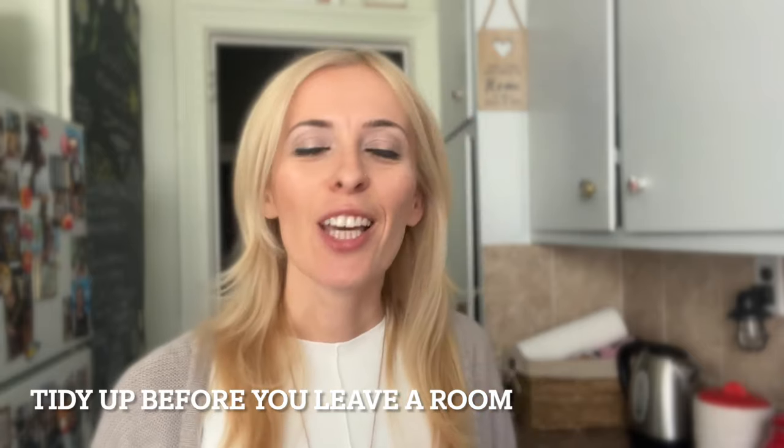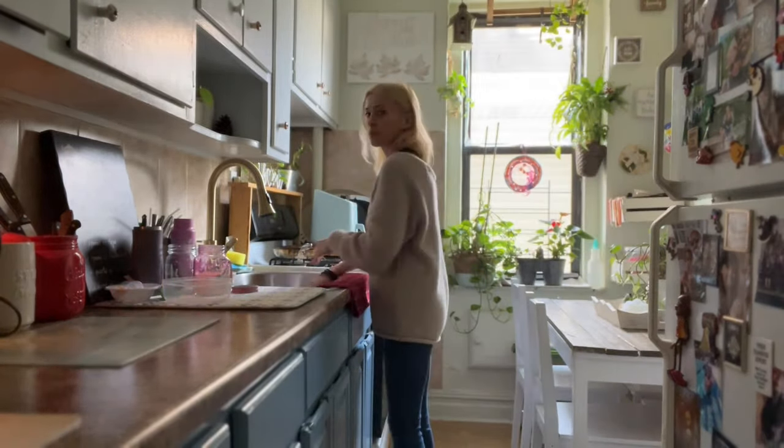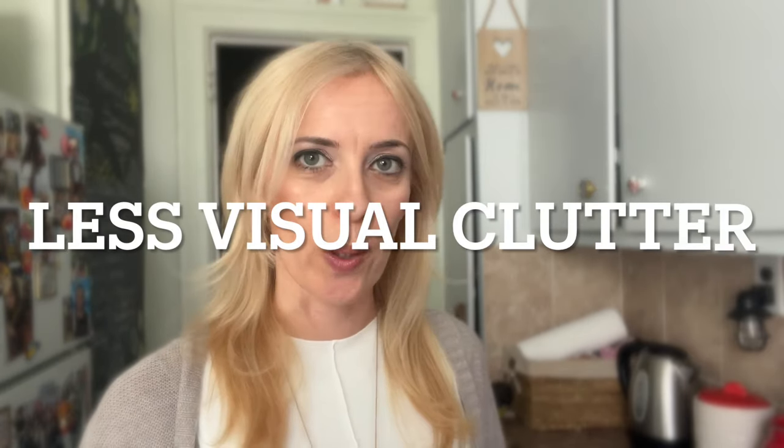The next way to reduce visual clutter is to get into the habit of tidying up before you leave a space. If, for example, you were enjoying a cup of coffee in your living room, instead of placing the empty cup on your coffee table, bring it into the kitchen and put it in the sink. If you want to take it up a notch, actually wash the cup and put it away. The more you get into the habit of tidying up before you leave a space and clearing your surface areas, the less visual clutter you're going to have.